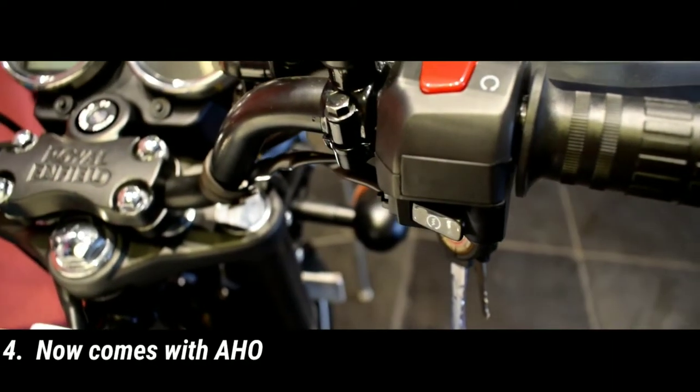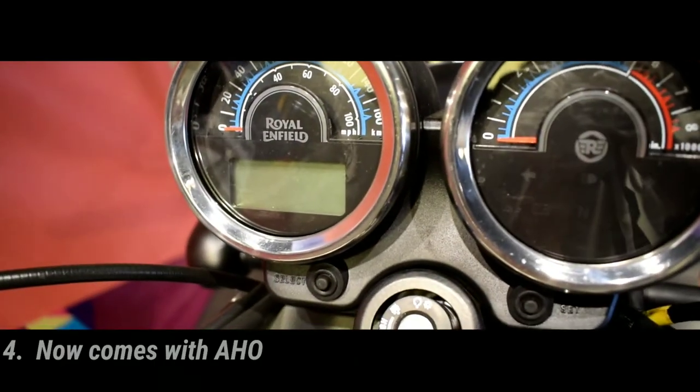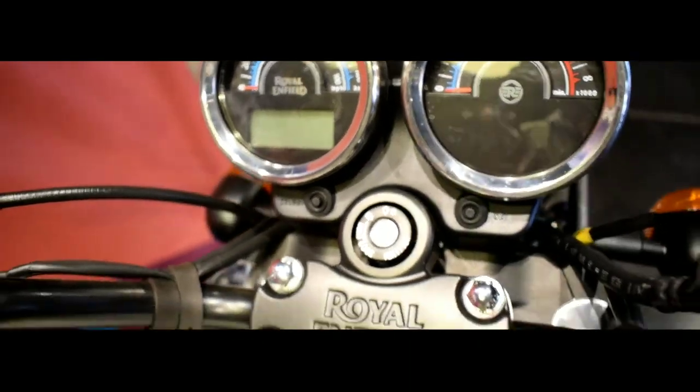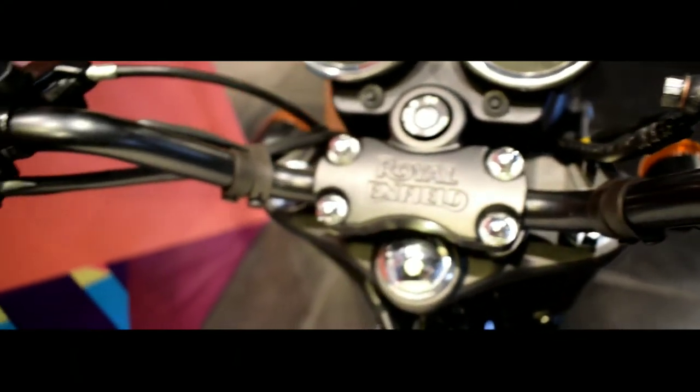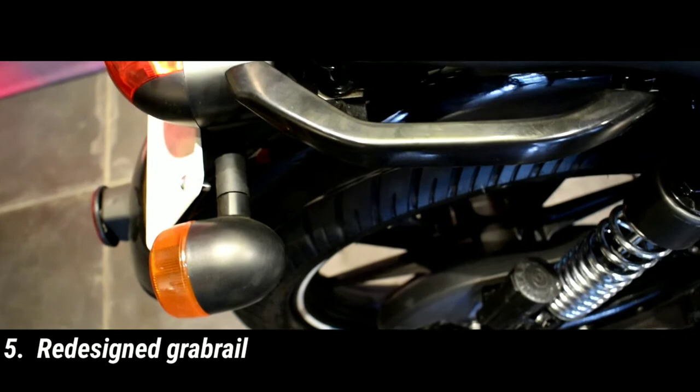Now the bike comes with AHO, where the headlight stays on all the time. Nothing has been changed in the instrument cluster — it remains the same. The grab rail has also been redesigned.